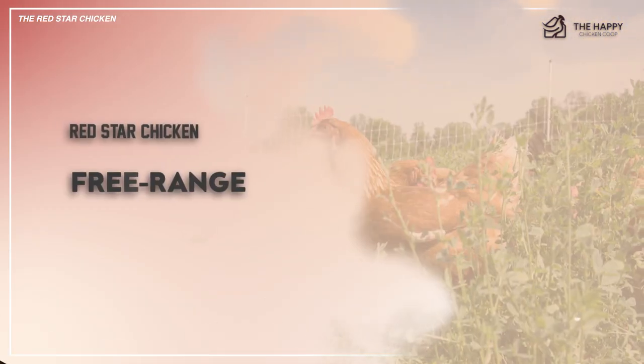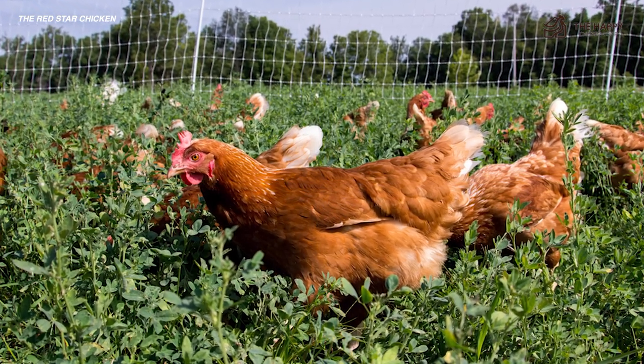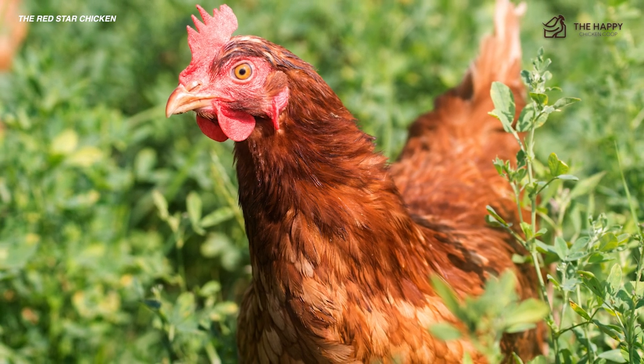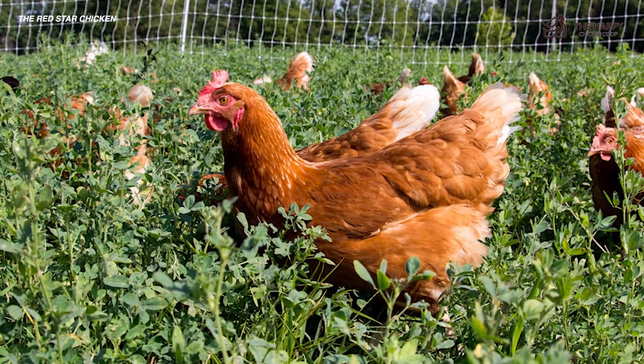Now let's talk about free range. The Red Star is a free range rock star — she's truly an all-around flock star. It is to everyone's benefit to allow her access to the yard due to her high production abilities. She also uses a tad more energy to produce consistently and frequently, so more protein and access to calcium is essential.